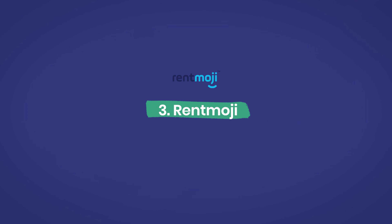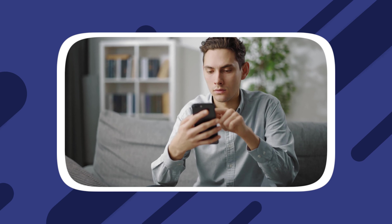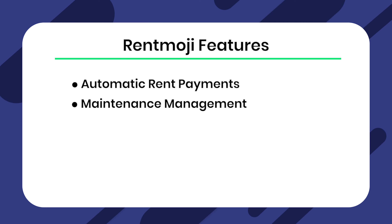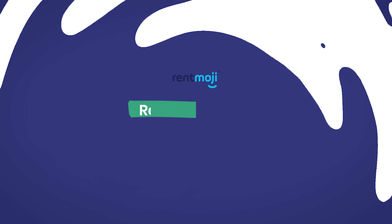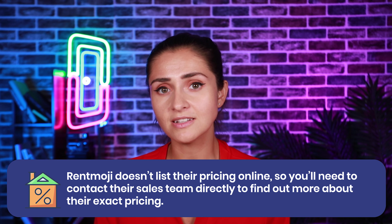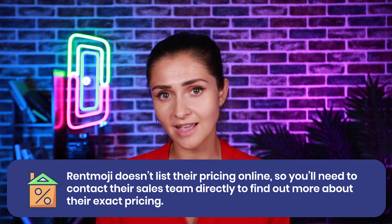Number three: Rentmoji. Rentmoji is a good option if what you're most interested in is a smooth UI and having multiple versions to access anywhere, as it offers both cloud-based and smartphone versions. They offer a fairly robust list of features, with the trade-off being that they use enterprise pricing, so you'll be paying more for the same feature set you'd get from other comparable tools. Rentmoji features: automatic rent payments, maintenance management, vendor management, and a clean UI. Rentmoji pricing: Rentmoji doesn't list their pricing online, so you will need to contact their sales team directly to find out more.